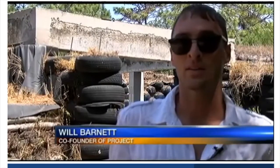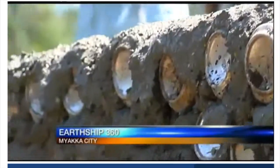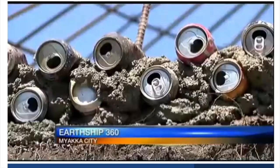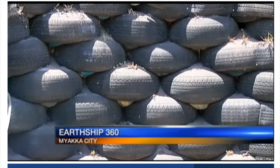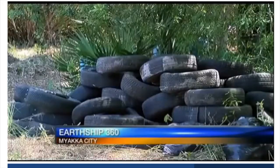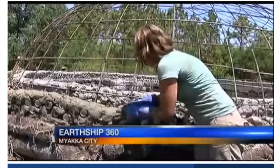Our focus is to reuse, but also reduce our impact on the environment, and use what people may call trash to build with. The main component: old tires. There are literally piles of tires, miles high, burning in other countries all around the world — they just get thrown into landfills. Those tires are filled with earth, forming 400-pound bricks.